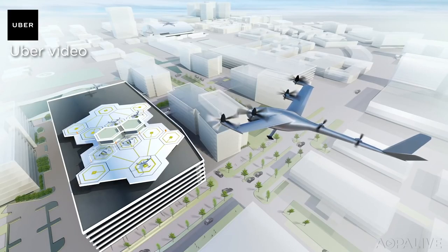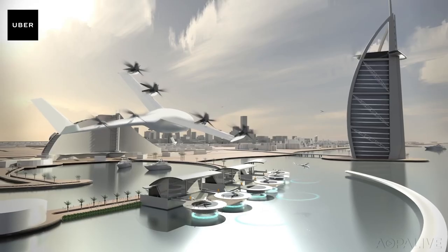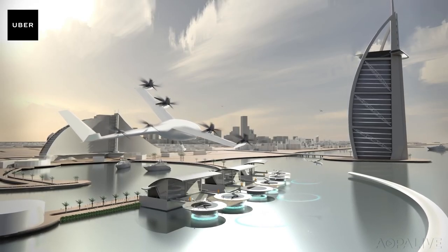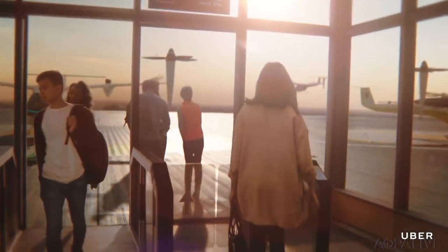Speaking of electric airplanes, eVTOL — electric vertical takeoff and landing vehicles — are the big buzz in some circles, particularly in Silicon Valley, where companies like Uber envision a near future of autonomous passenger-carrying eVTOLs flitting from skyscraper roof to roof. They promise easier lives, shorter commutes, and cleaner cities. At NASA, researchers spent decades on distributed electric propulsion, or DEP. Uber just completed its second Elevate conference, where innovators gathered to discuss this bold new future.